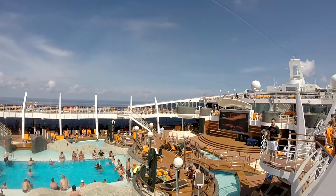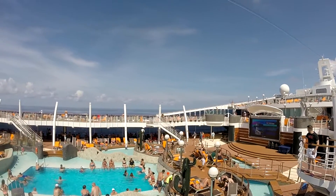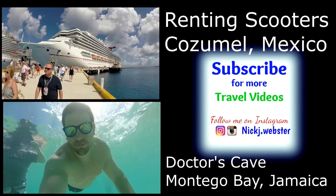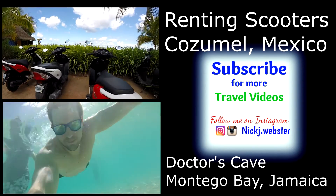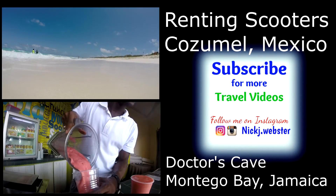Overall, we really enjoyed our room and our stay on the MSC Divina. If you have any questions about our room or the MSC Divina, please post a comment below. See you next time. Bye.